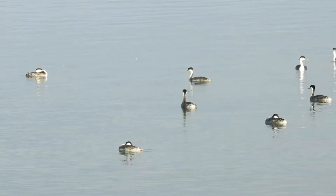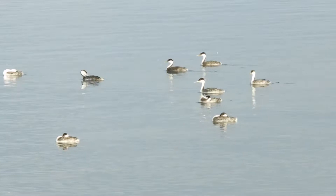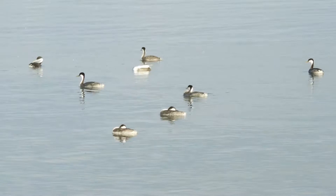Coloring of the horned grebe is a beautiful mixture of white and shades of iridescent gray. It spends its time diving for fish and tending to its feathers, which must be kept in top condition to protect the bird from the elements. While a bad hair day for a person is just a brief bother, a bad feather day for a bird could become life-threatening. That's basically why every bird we observe is continually tending its feathers.